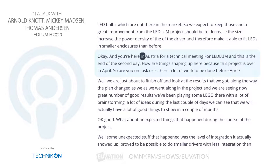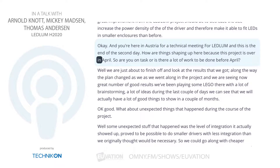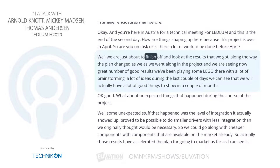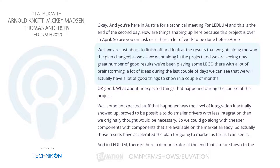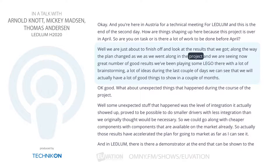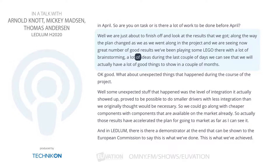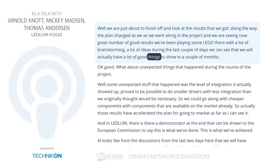You're here in Austria for a technical meeting for Ledlum and this is the end of the second day. How are things shaping up? Because this project is over in April — are you on task or is there a lot of work to be done? We are just about to finish off and look at the results that we got. Along the way, the plan changed as we went along, and we're seeing now a great number of good results. We've been doing a lot of brainstorming and a lot of ideas during the last couple of days. We can see that we will actually have a lot of good things to show in a couple of months.